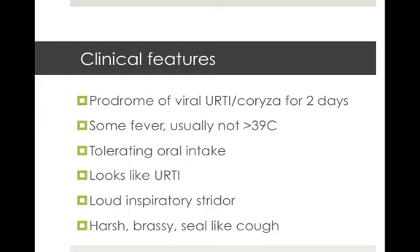We'll now go through some of the clinical features of croup. It's common to see a prodromal viral illness or corysal symptoms such as a runny nose for two to three days beforehand. There'll be some fever but it's usually not above 39 degrees. The child might be tolerating oral intake. It'll look like an URTI and smell like an URTI, except they'll have some loud inspiratory stridor breathing in, and the classic harsh, brassy or often described seal-like cough, which we'll hear some of now.